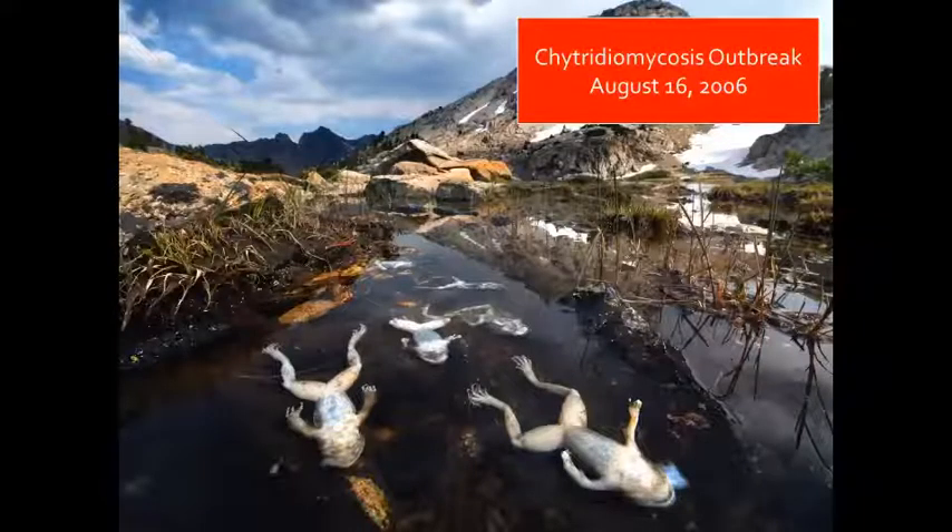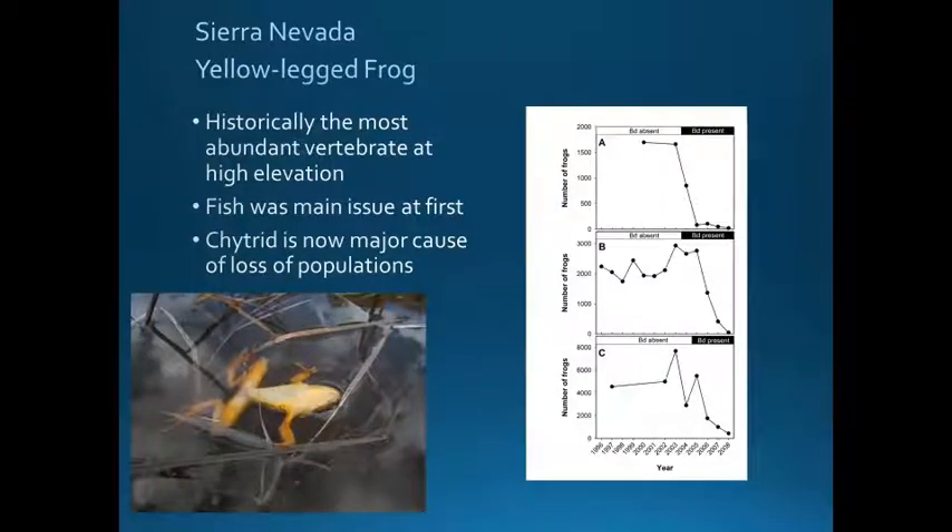As things were improving on the landscape, suddenly another threat came: chytridium mycosis, which first appeared in this area of Sequoia and Kings Canyon in 2006. Chytridiomycosis is now the major cause of loss of populations for the species. We think it first appeared in California in the early 1960s and is now widespread across the state. All populations of both species of yellow-legged frogs are infected with BD throughout most of their range, and in one semi-national park, more than 80% of all Sierra Nevada yellow-legged frogs tested positive for BD recently.